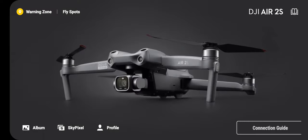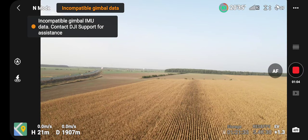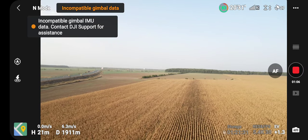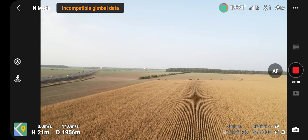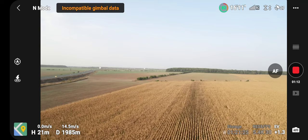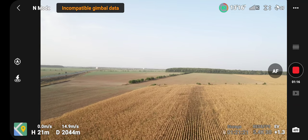It seems that the FCC DJI fly app crashed. I have a slow phone. As I told you, I have some problems with this drone — I get on the screen some red vertical dots.